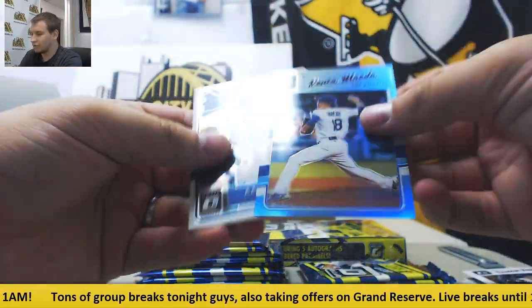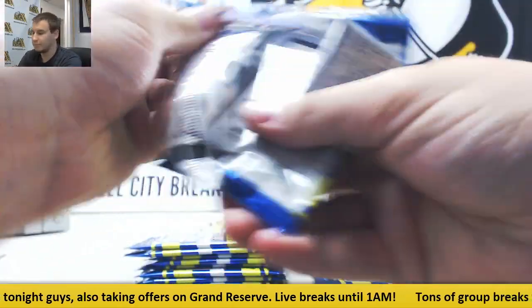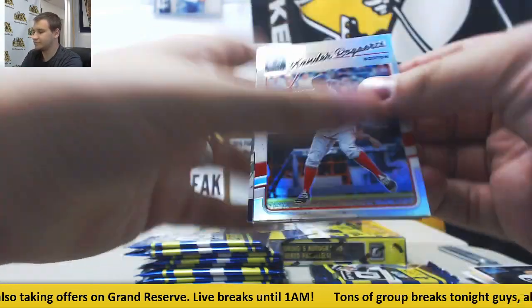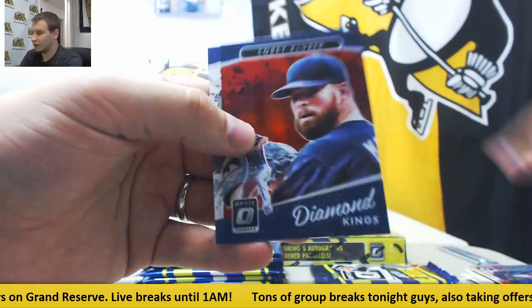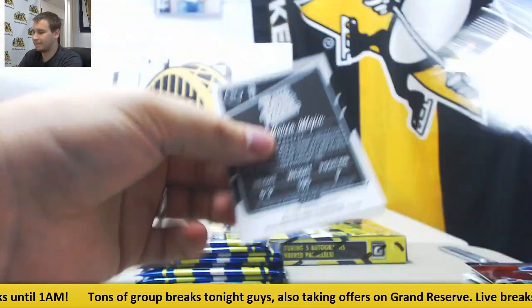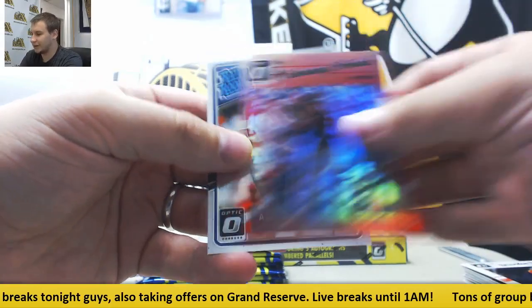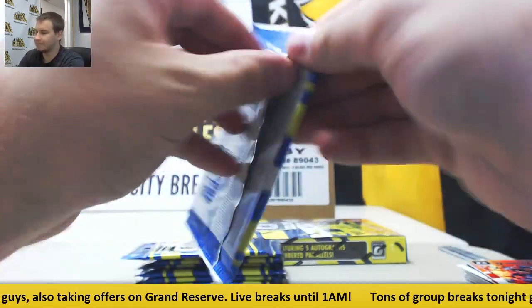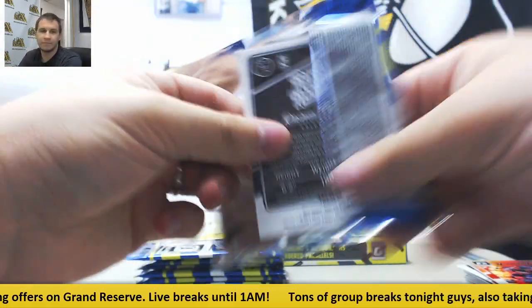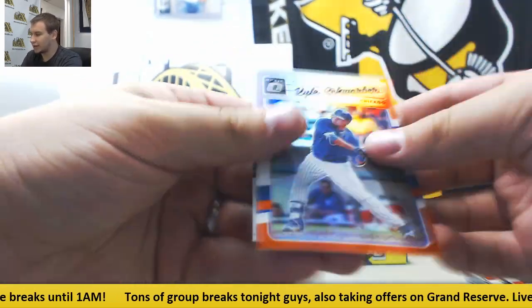Blue to $0.50 — Kenta Maeda. And Aaron Judge. Red Corey Kluber to $0.99. Red Yasmany Tomas to $0.99. Orange $1.99 — Kyle Schwarber.